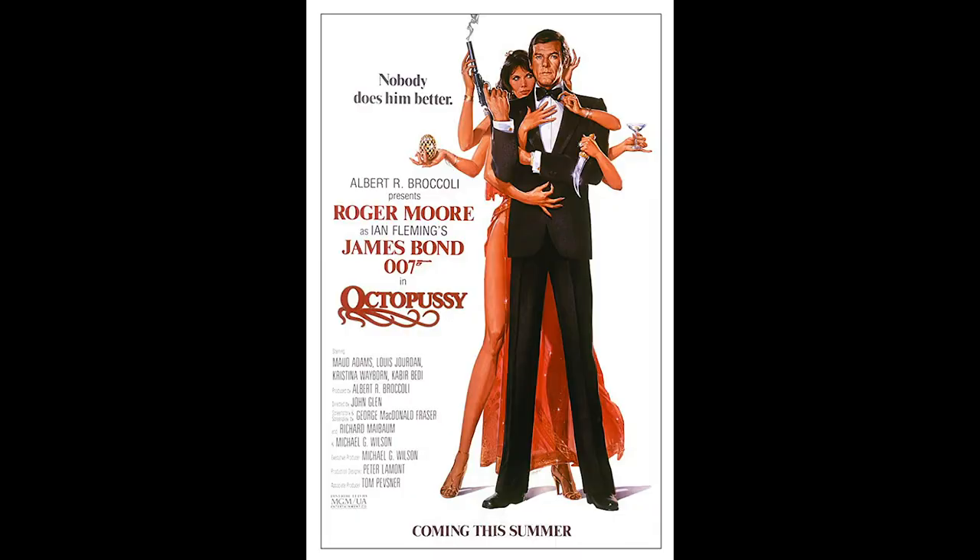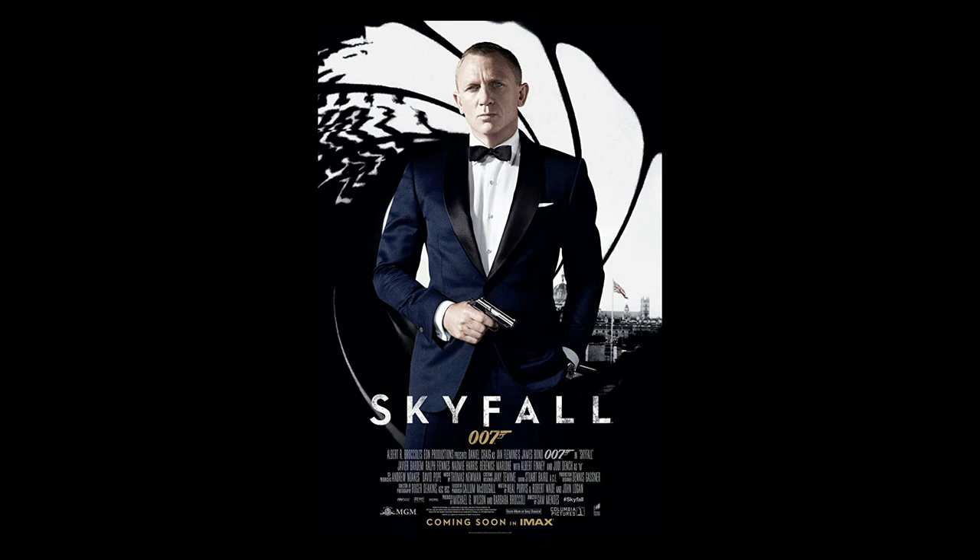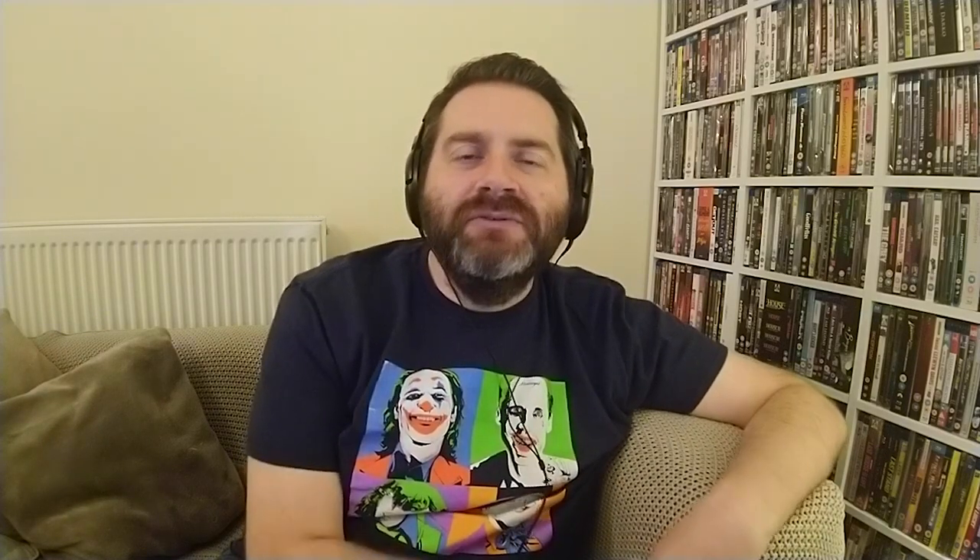The next choice is Octopussy, the Bond film from 1983 — possibly not the best Bond film, but the poster is awesome. There are a lot of great Bond posters, though modern ones for the Daniel Craig era are quite dull with not a lot going on. That reflects a broader trend — poster art has kind of disappeared; it's mostly photos and Photoshop now and just not as interesting.